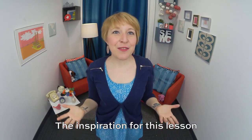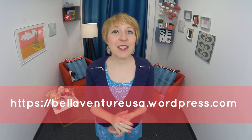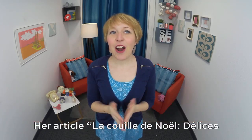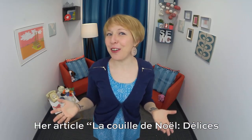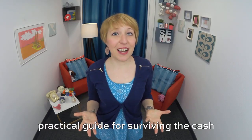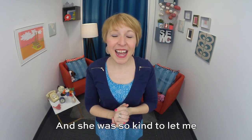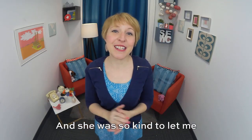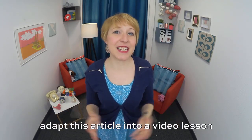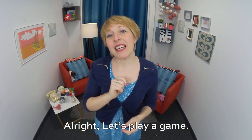The inspiration for this lesson comes from the blog Belle Aventure USA by Catherine, a Belgian woman who lives in Tennessee. Her article includes a practical guide for surviving the cash register discussion in American stores. And she was so kind to let me adapt this article into a video lesson. All right, let's play a game.